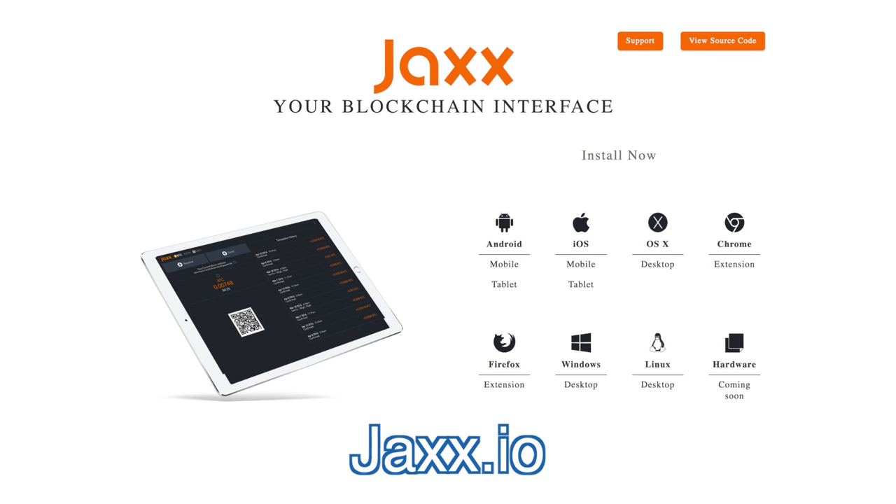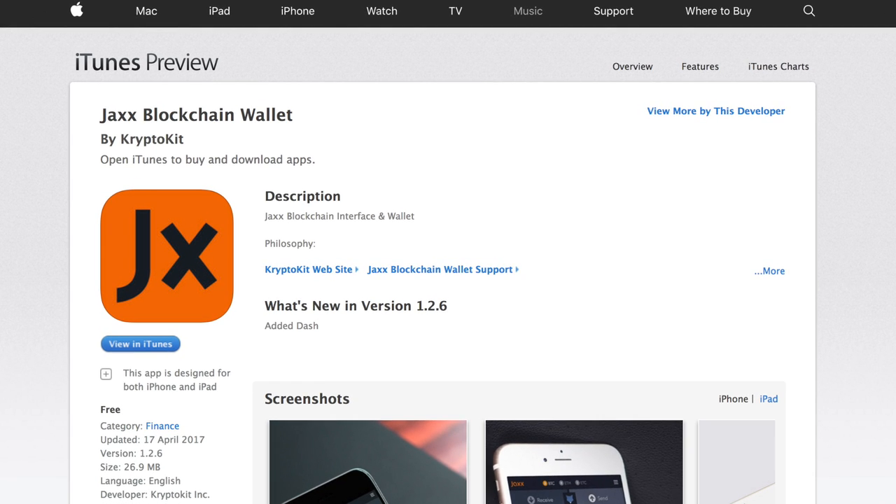I want to walk you through our process. We began by downloading the Jax wallet onto his iPad. So awesome that Jax got Dash into the iOS store — super awesome. But our first sort of mild pain point was that the balance of the Dash did not update until one confirmation came in.